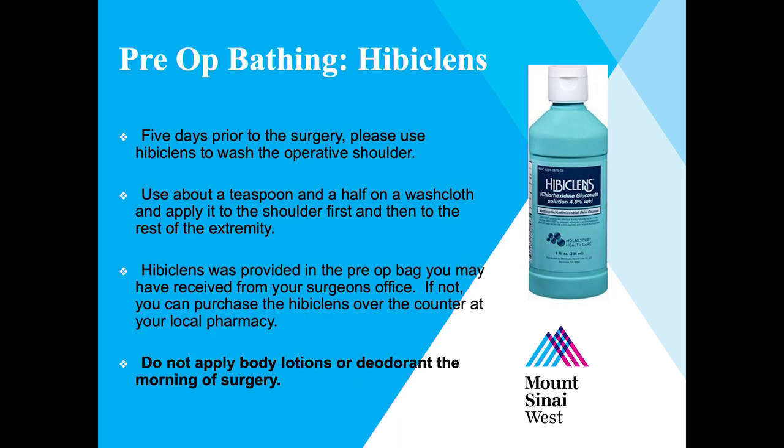Hibiclens is a special cleanser that kills viruses and bacteria on your skin. We would like you to use this for five days prior to your surgery. In the shower or bath, apply one and a half teaspoons on a washcloth and apply it to your surgical shoulder, then to the remainder of your arm and armpit. Leave it on for about a minute and then rinse it off. You may have received this in your pre-op bag, or it can be purchased at your local drug store.